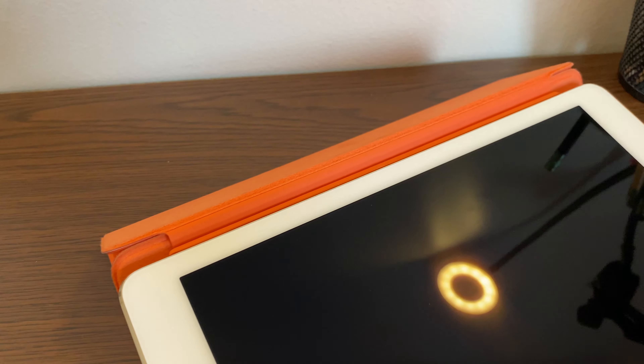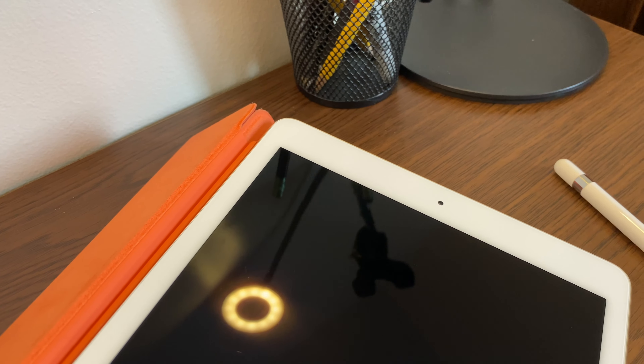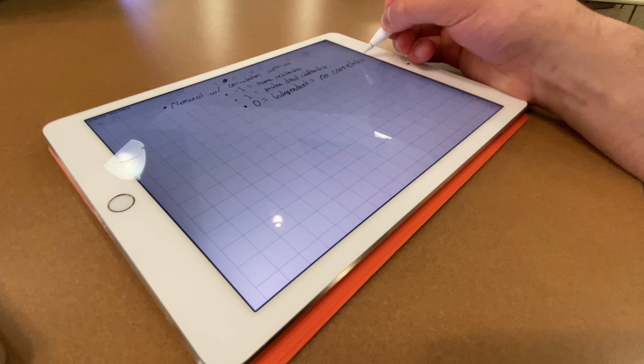True Tone is something that you really don't think you need, but once you get it, you kind of can't go back. The last display difference is that the iPad Pro's display is fully laminated to the front glass, and it also features an anti-glare coating. Both of these mean the iPad Pro is much easier to use in brighter lighting conditions. In addition, it makes writing on the display with an Apple Pencil far more natural, thanks to the lack of space between the glass and the display underneath.